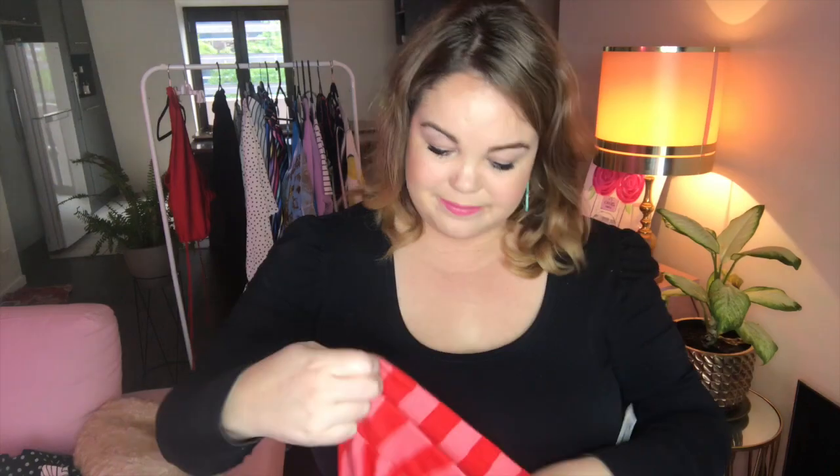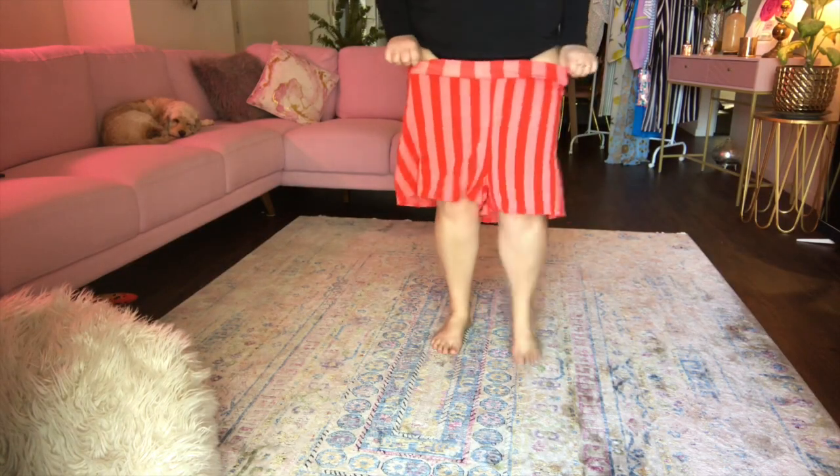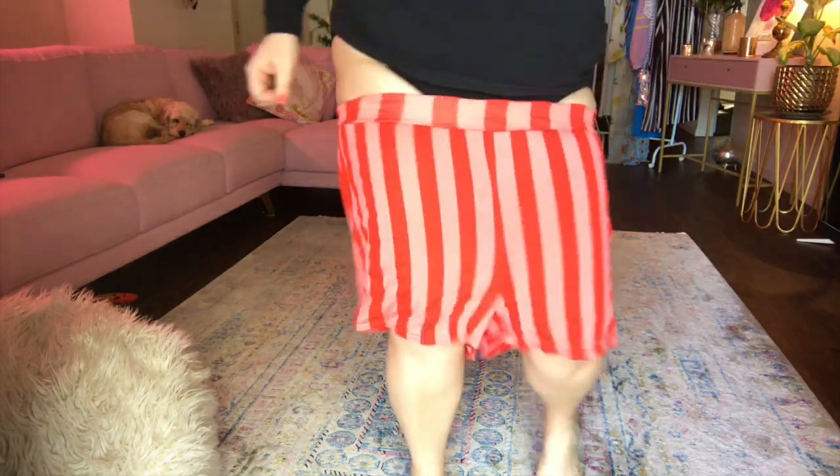Let's talk shorts — Boohoo and their shorts, it is so hit and miss. I had one fail and one win. This is the plus Faye striped flippy short in pink, size 22. Boohoo, what the f***? As you can see they don't fit — they're nowhere close to fitting. I can barely get them up over my thighs. Fail.